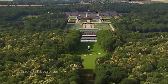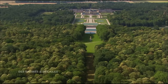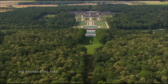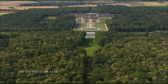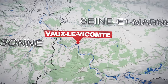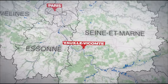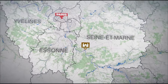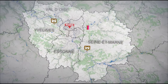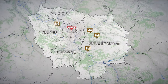Nicolas Fouquet ne profita pas longtemps de son château. Quelques semaines après avoir donné une fête éblouissante à Vaux-le-Vicomte en l'honneur de Louis XIV, il est arrêté. Le roi l'accuse d'avoir détourné des millions pour édifier son palais. Il finit sa vie en prison. Sophie Cueil va maintenant survoler d'autres résidences de villégiature, toutes bâties à quelques dizaines de kilomètres autour de la capitale, pour raconter comment les plus fortunés se sont fait élever des demeures à l'architecture éclectique jusqu'au XXe siècle.